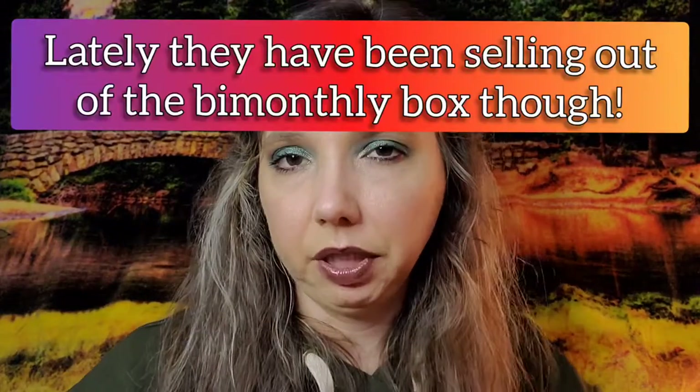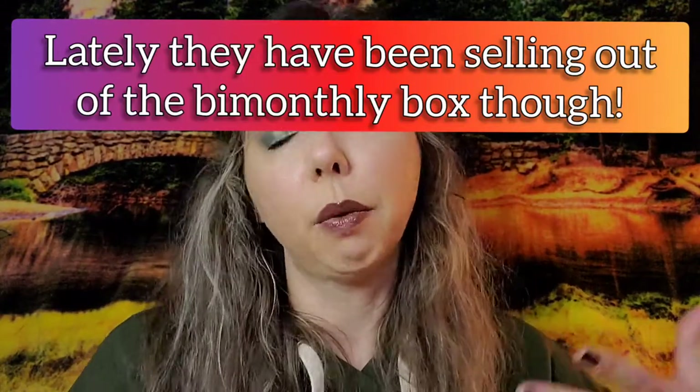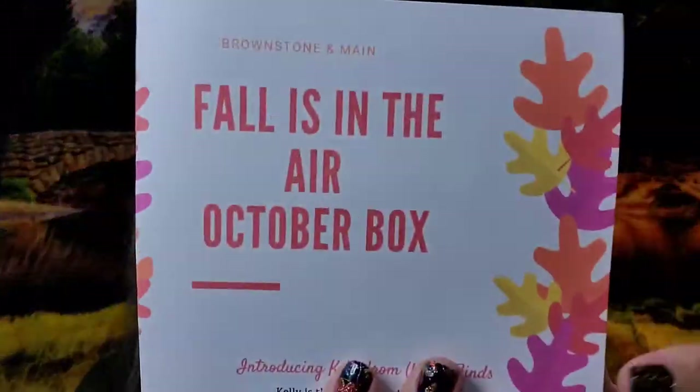The next box will ship December 5th. They do have past boxes sometimes available in their shop, as well as mystery boxes and individual items from past boxes. The December theme will be Hot Cocoa and Mistletoe — that sounds fun! There will be seven different brands featured this month. This is the 'Fall is in the Air' October box.